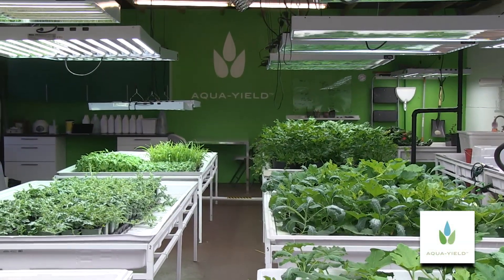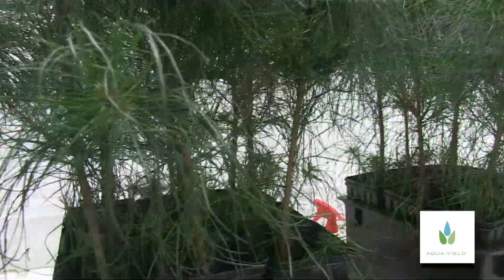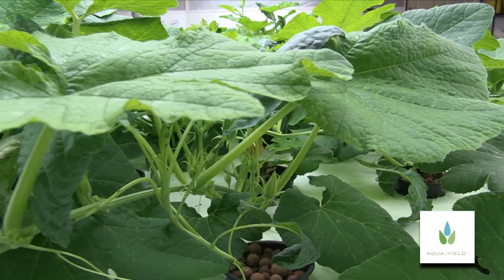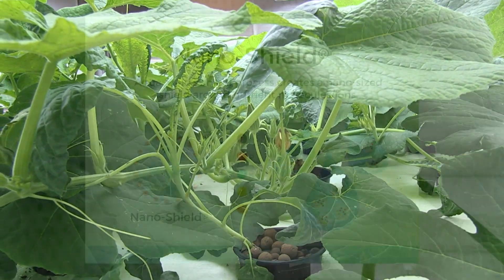Standard fertilizer products have limited efficiency and therefore are often over-applied to compensate. Liquid fertilizers are more efficient and offer the most readily available plant nutrition through the roots. However, both dry and liquid soil-applied nutrition must contend with adverse soil conditions that can tie up nutrients and affect plant uptake.